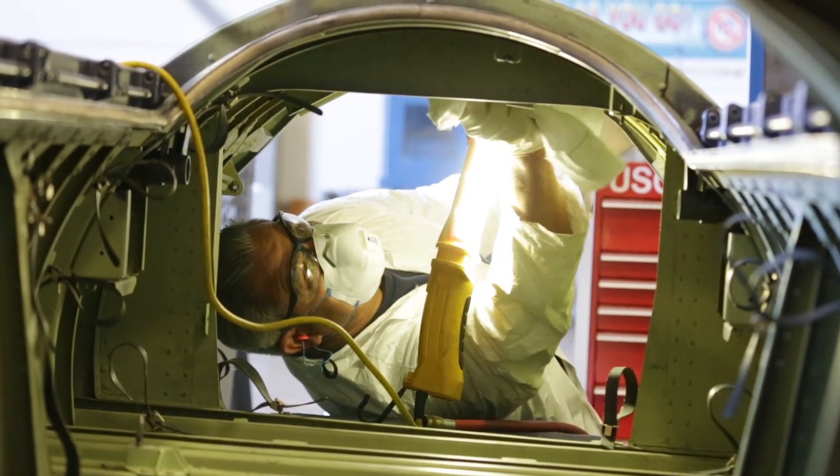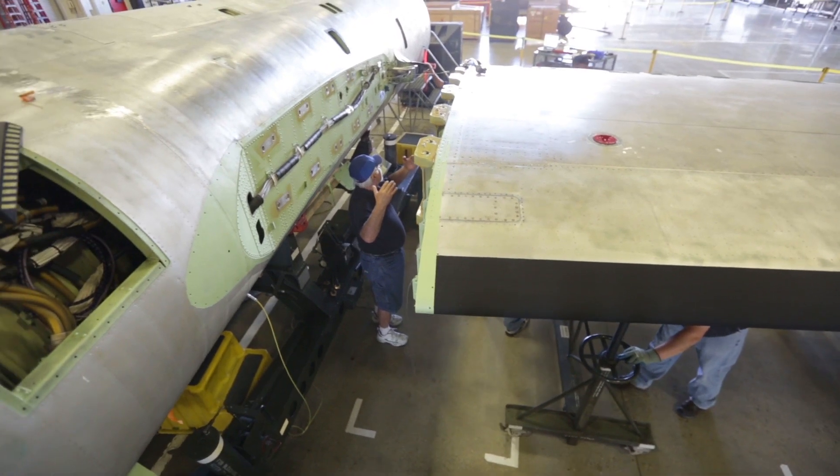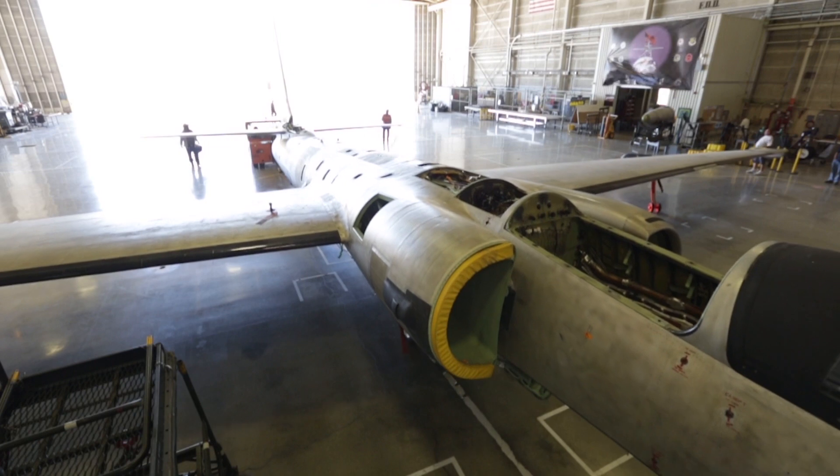After inspection, we of course reassemble the aircraft and paint it, ensuring that we have a robust, well-performing machine for delivery to Beale Air Force Base.